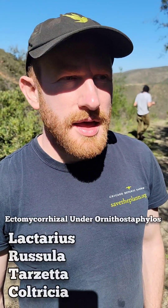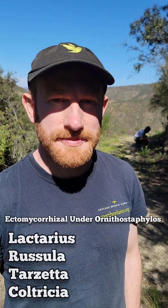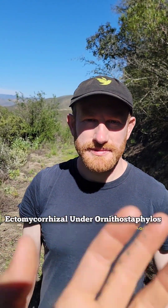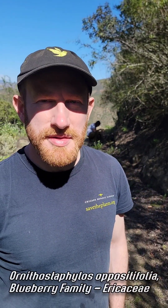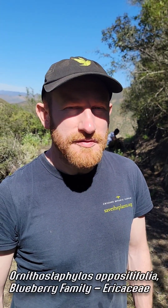Alan, do you want to tell us about what's going on here? We're finding a whole bunch of ectomycorrhizal mushrooms under this Ornithostaphylos — there's Lactarius, Russula, Tarzetta, Coltricia. These are things you pretty much only find under trees that have ectomycorrhizal associations. Here, where the California floristic province chaparral starts to grade into desert, it's kind of unusual to be finding a lot of ectomycorrhizal mushrooms. You normally just think it's the coast live oaks down in the canyons. But this tree turns out to be actually very ecologically important, and it's got a whole fungal community growing in the understory. People don't look for mushrooms under chaparral very often, but when you do, there's really quite a lot of very interesting things — a lot of things you don't find in the forest.